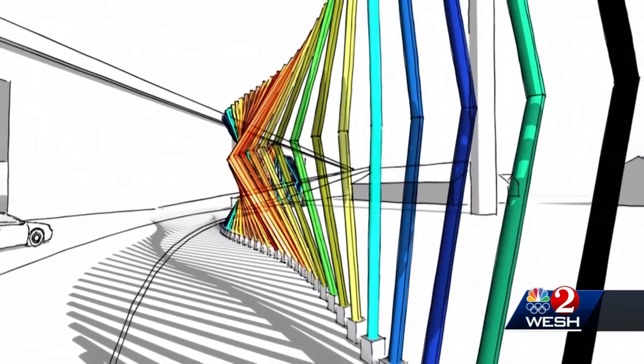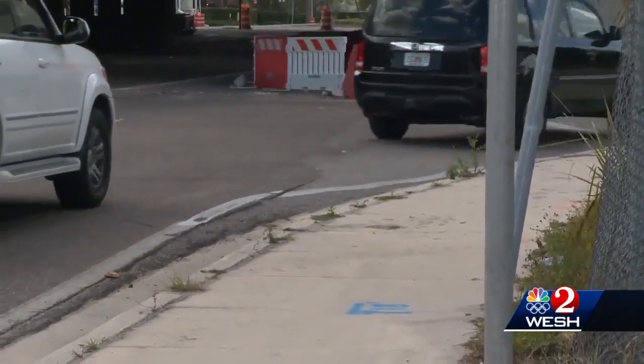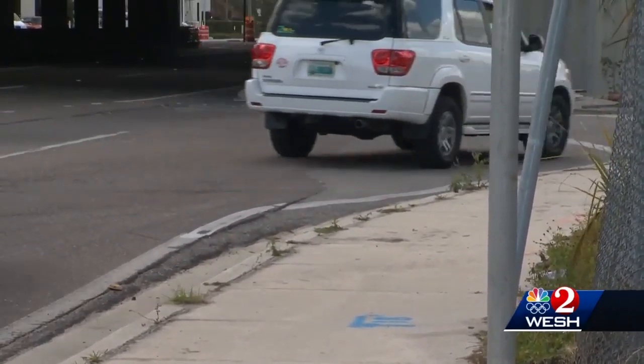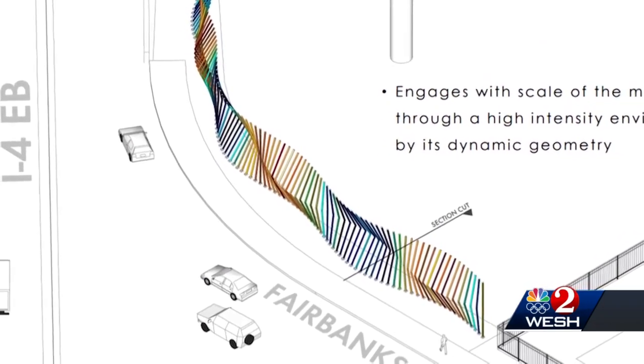The plans put together by the firm Rogers, Lovelock, and Fritz also show the poles are able to break away if someone were to crash into them, to meet FDOT light pole standards. If the project gets final approval, it should be installed by this time next year.